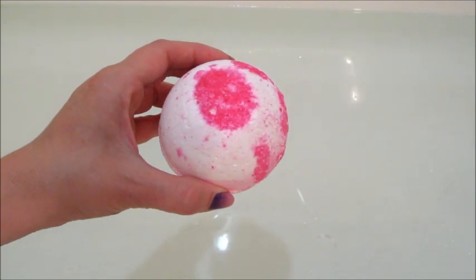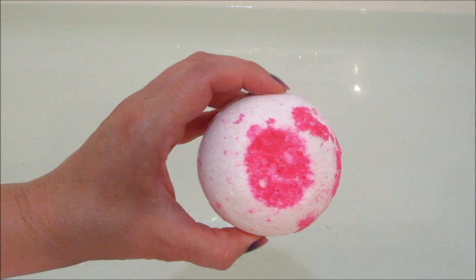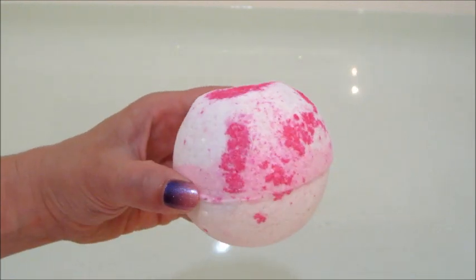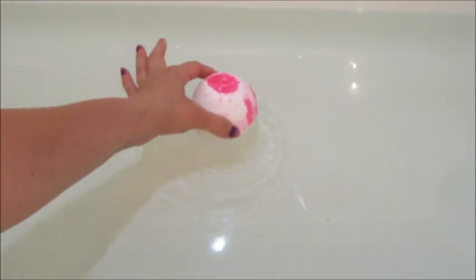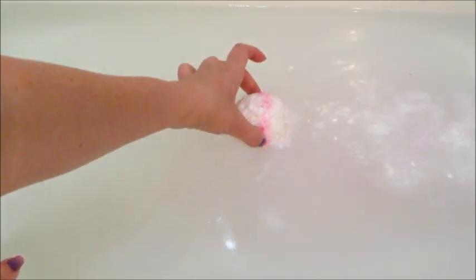Hi guys, welcome back to my channel! Today I have a ring reveal from Pearl Bath Bombs — this is their Cherry Blossom White Tea bath bomb. Mine came a little bit damaged, but it does smell like cherry blossoms. You can see it's fizzing pretty quickly; it only took right at 60 seconds until the entire bath bomb had dissolved.